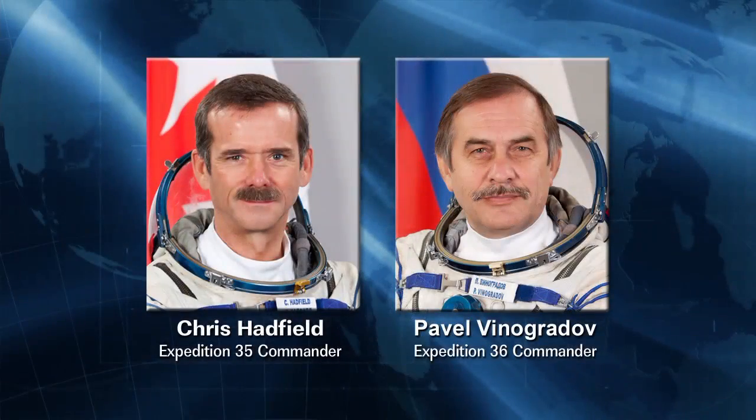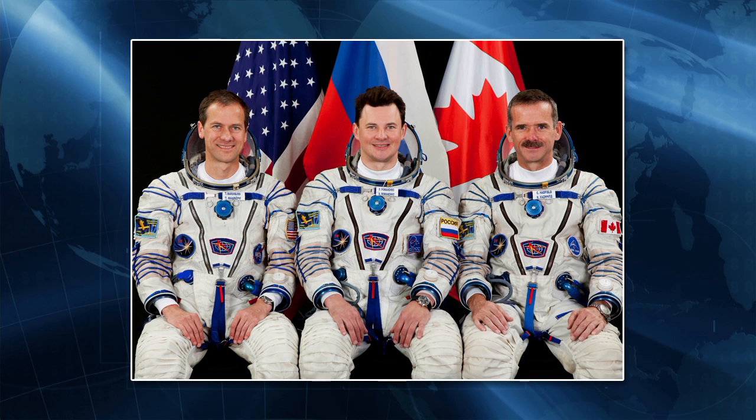We'll transition to increment 36 after the 33S crew departs, with the traditional handover ceremony where Chris, the increment 35 commander, will hand over the station to Pavel. The scheduled undock of Soyuz 33S from ISS is May 14th. Chris, Roman, and Tom will return to Earth after 146 days in space, 144 of those on board the station. At that point, the increment 36 crew will be in their half-complement.